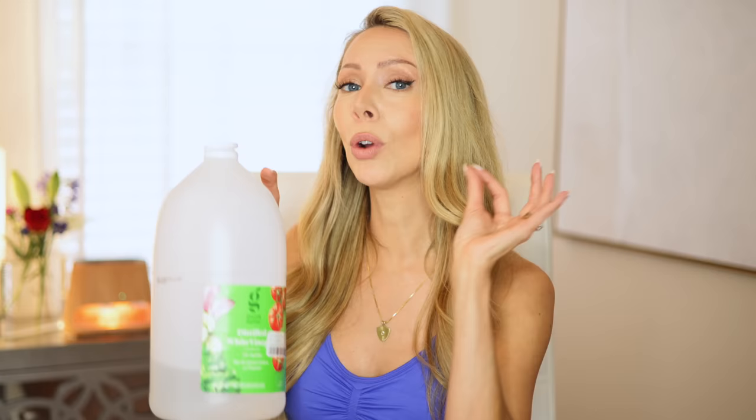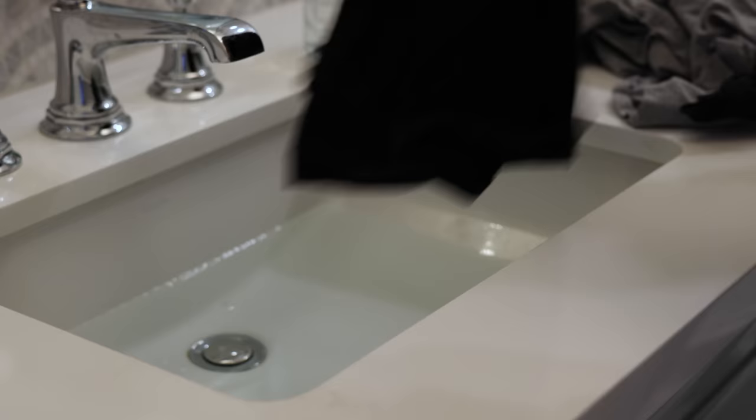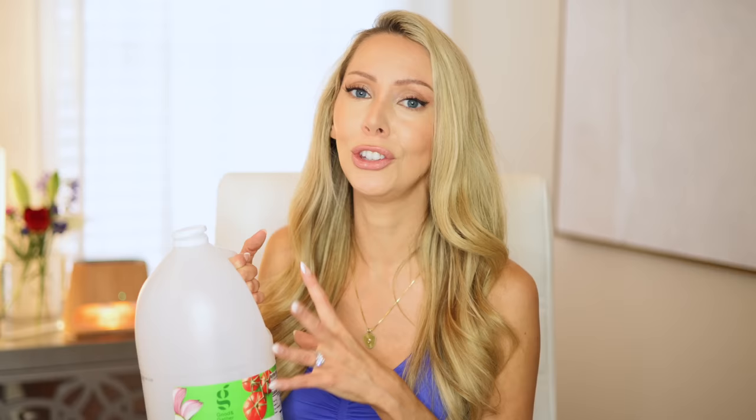My other favorite laundry application is using vinegar to deodorize smelly clothes, specifically workout clothes. Or if you run your clothes in the washer, forget about it, and open up the next day to find mildew smell — if clothes are really smelly, soak them in a mixture of half water, half distilled white vinegar for at least an hour, then wash as normal. If they're only kind of smelly, add half a cup to a cup of vinegar directly in the drum and wash as normal. It's going to help kill the bacteria that causes the odor.